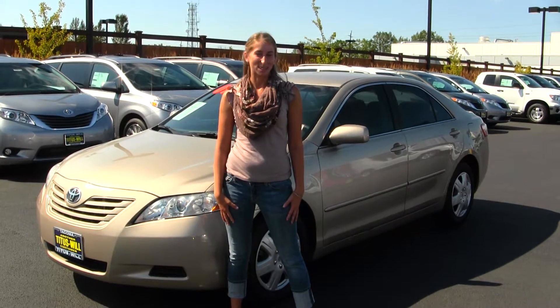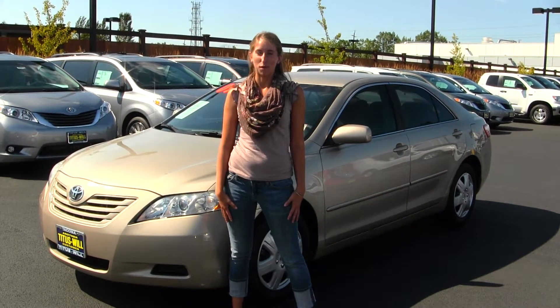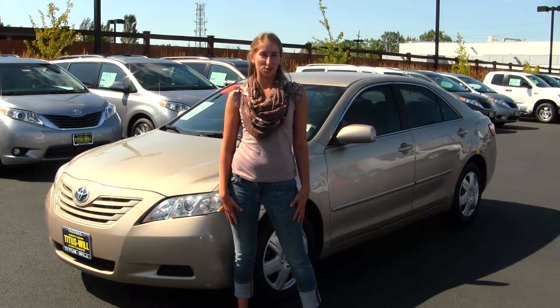Hi, this is Chelsea. Today I'm at Titus Wheel Toyota located in Tacoma off I-5 on the 38th Street exit.